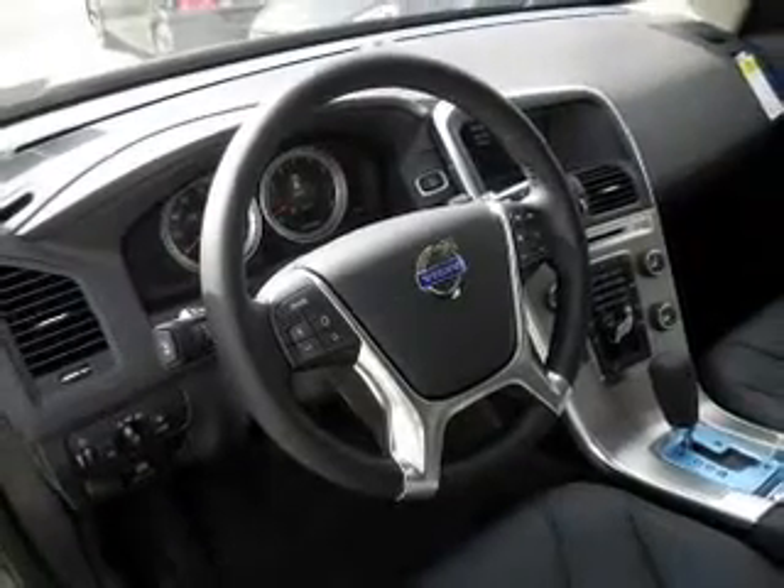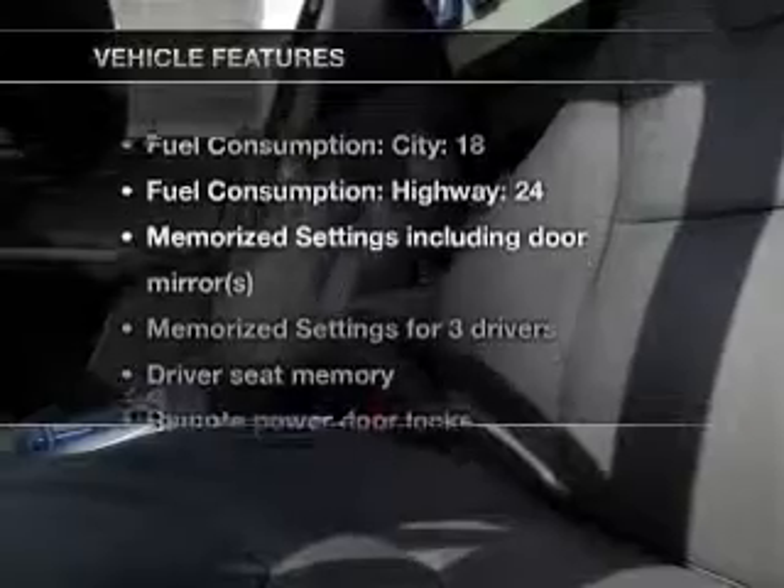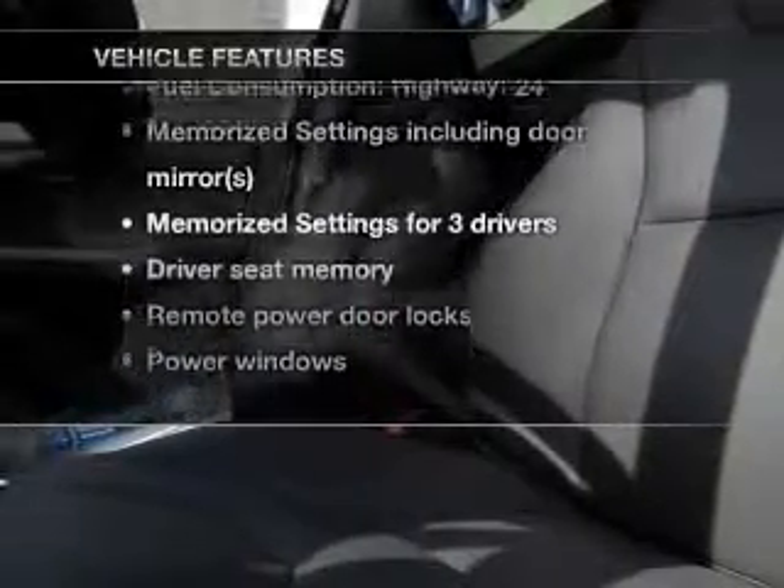Tailor the temperature to your preference and your passengers. Pamper yourself with memory settings. Plus, enjoy these notable features that are included in this vehicle.